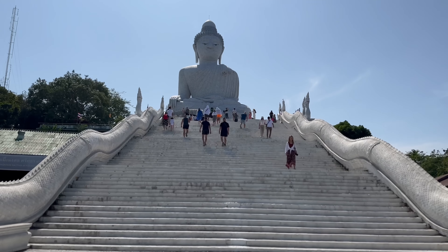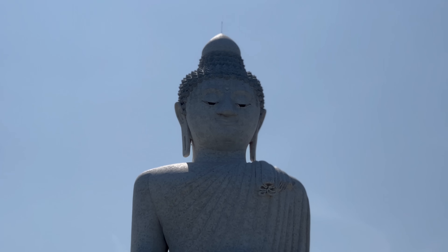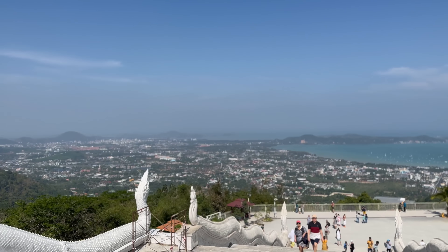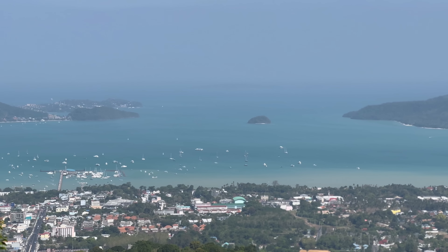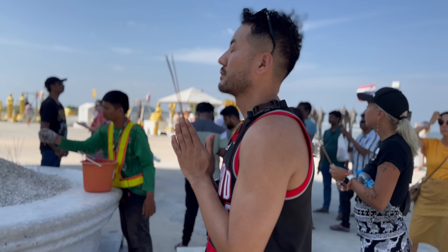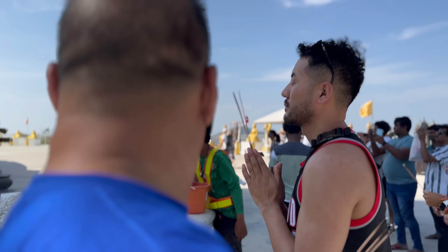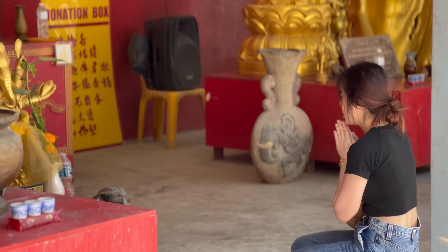After a 20-minute drive from Wat Chalong, we are now at Big Buddha, sitting atop Nakkerd Hill. This is the second largest statue in Thailand, made of concrete and covered with Burmese white marble. Facing towards Ao Chalong Bay, the statue is the main Buddha of the Wat Kiti Sankaram Temple. It was declared the Buddhist treasure of Phuket in 2008 and cost nearly 30 million baht — about a million dollars. It is truly a beautiful sight and a must-see when you are in Phuket.